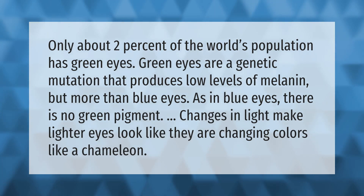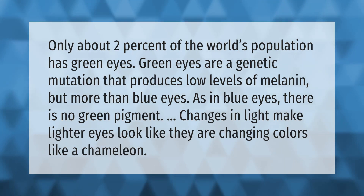Only about two percent of the world's population has green eyes. Green eyes are a genetic mutation that produces low levels of melanin, but more than blue eyes. As in blue eyes, there is no green pigment — changes in light make lighter eyes look like they are changing colors, like a chameleon.